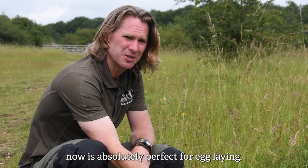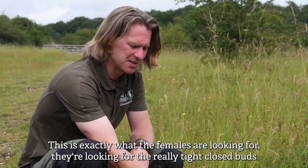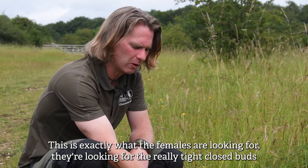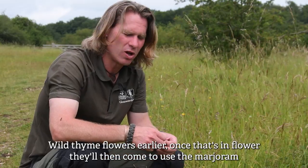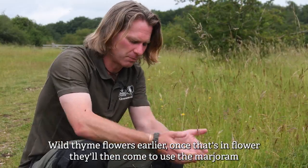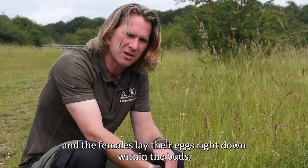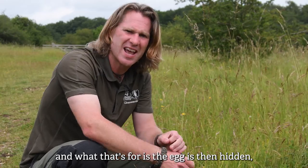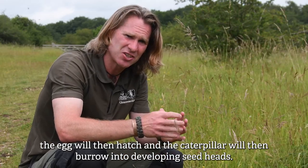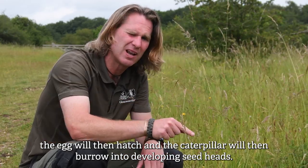This marjoram plant is absolutely perfect for egg laying — this is exactly what the females are looking for. They're looking for the really tight closed buds, as they will on wild thyme. Wild thyme flowers earlier; once that's in flower they then come to use the marjoram, and the females lay their eggs right down within the buds. The egg is then hidden, will hatch, and the caterpillar will then burrow into developing seed heads.